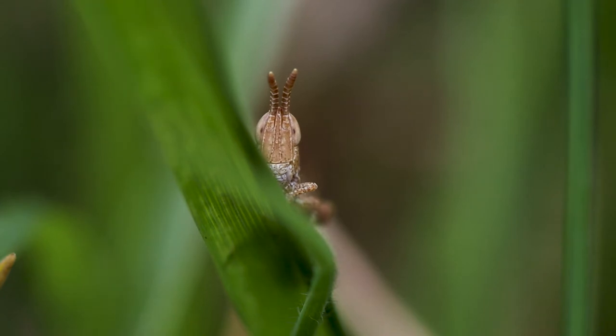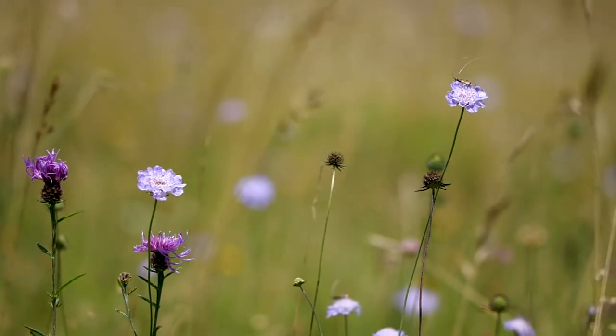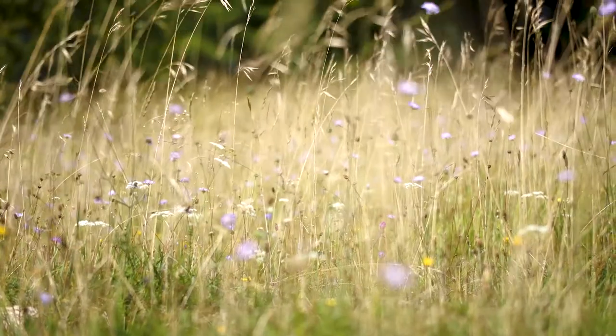But this now stands at about 1.5%, so the Back from the Brink project has made these limestone grasslands of the Cotswolds one of its priority habitats to protect and restore, to secure a future for the species that live here.